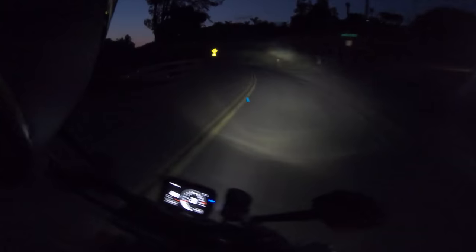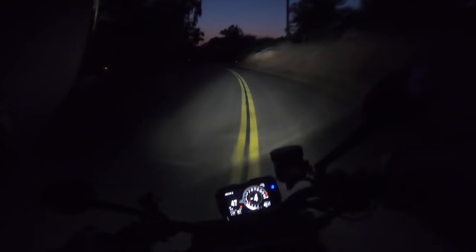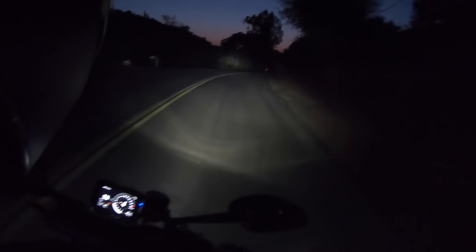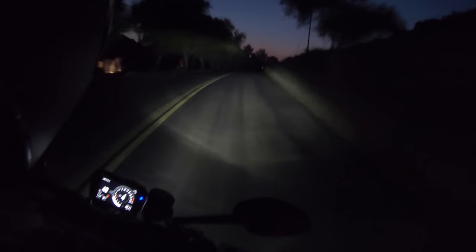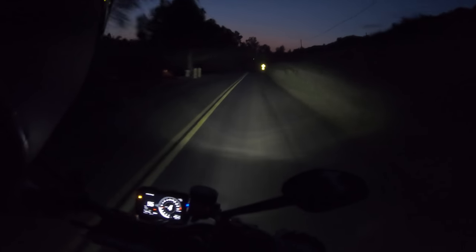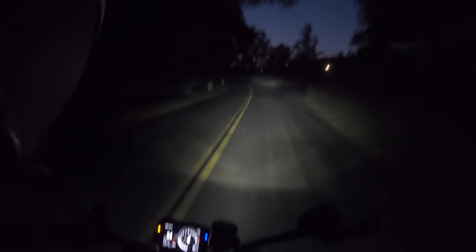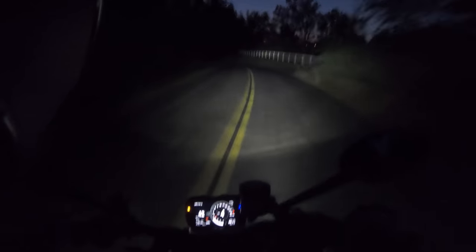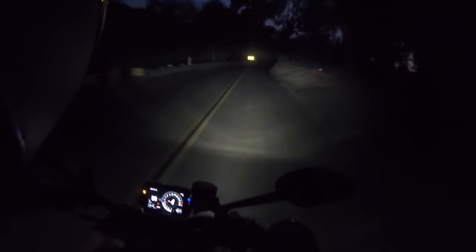We rode this motorcycle after dark, and I really like the LED headlights on this bike. They throw out a good spread of light and really allow you to ride this bike hard at night. But I do have a gripe — this bike needs cornering headlights. For $25,000 it should have cornering headlights, especially considering the insane handling performance of this bike. Ducati, for the love of God, add cornering headlights.